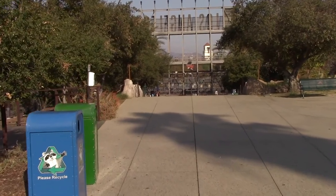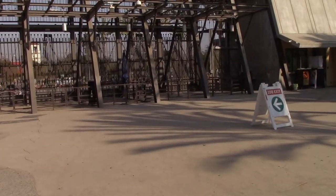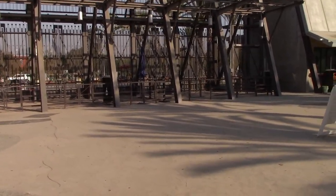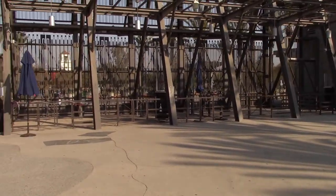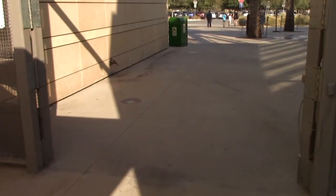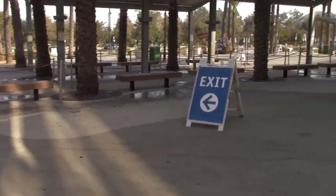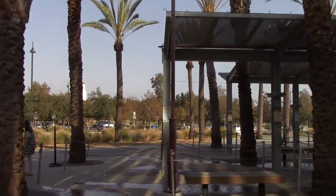The exit is in sight, folks — it's going to be up ahead to the left. It looks like at this point they're no longer letting guests into the zoo. The front entrance is closed; the only thing that's open is the exit. Bye-bye. And look at that, folks — we have exited the zoo. What a day.